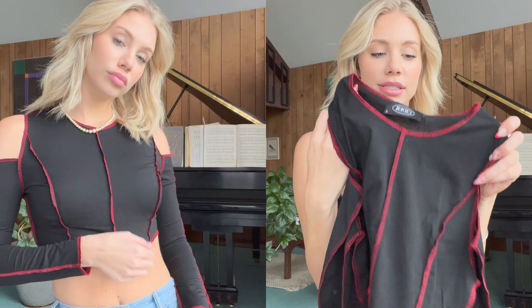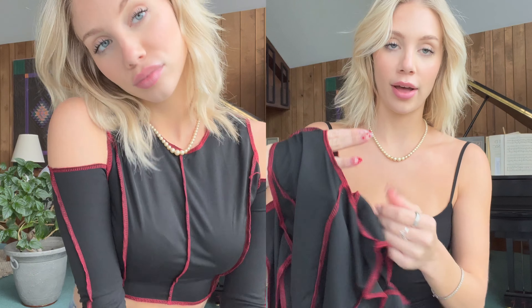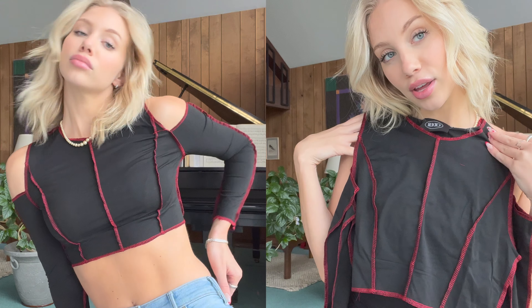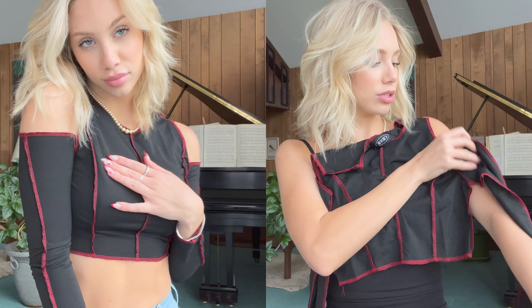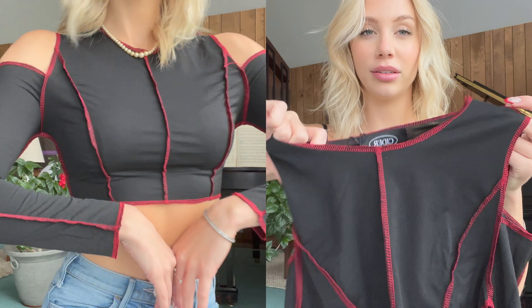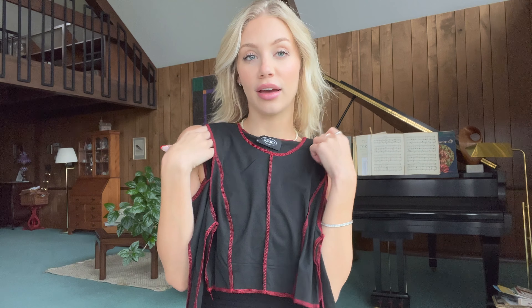Next we have another top — a cutout top with black and red stitching. These stitching tops have been in for a while, they might be going out now but I still like them. It's a nice long sleeve you could wear in the daytime or dress up for a night out. The material doesn't feel as nice as the mesh one — it feels a little cheap — but it's cute for every-once-in-a-while wear.